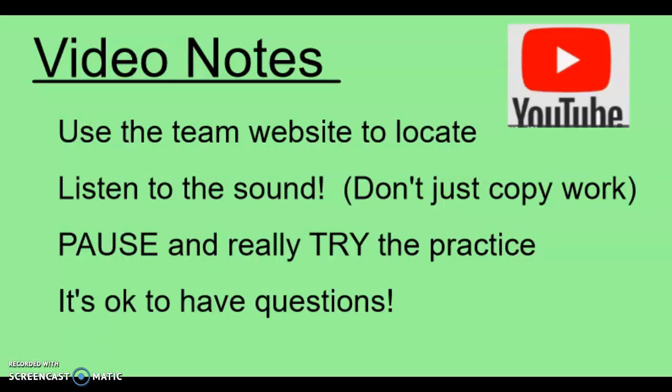A few more important things about the video notes. I copy a packet at the beginning of each chapter that has all of the notes for students to use as a template as they watch throughout the whole chapter. Make sure that you use the team website like I just showed you to get to the videos. If you just search on YouTube or try to subscribe, there are old videos that are incorrect or that I've updated, so make sure you're watching the correct version by going to the team website links.